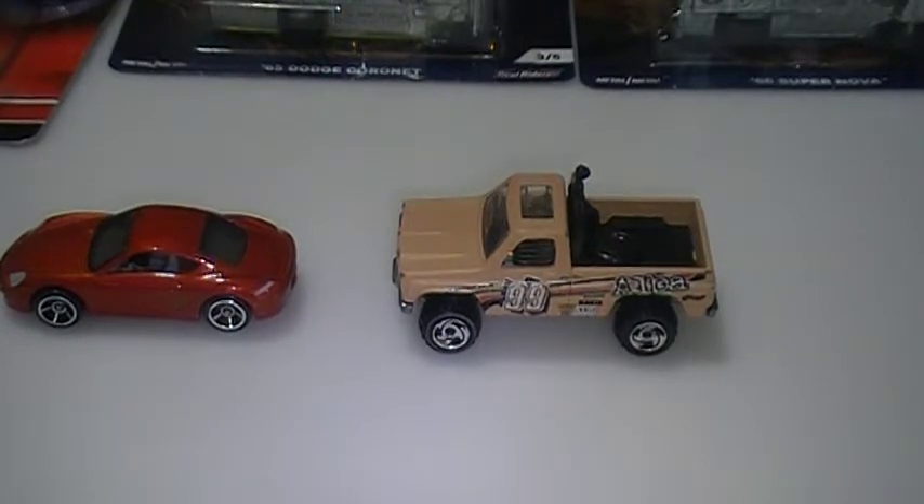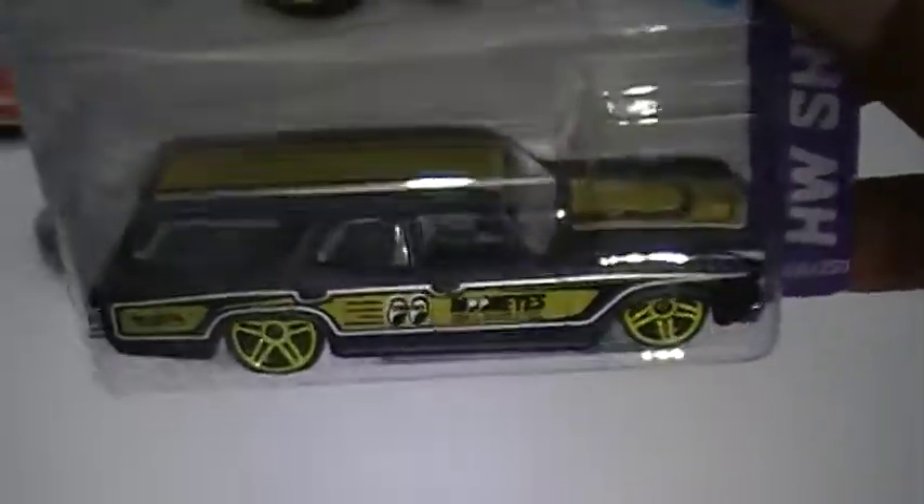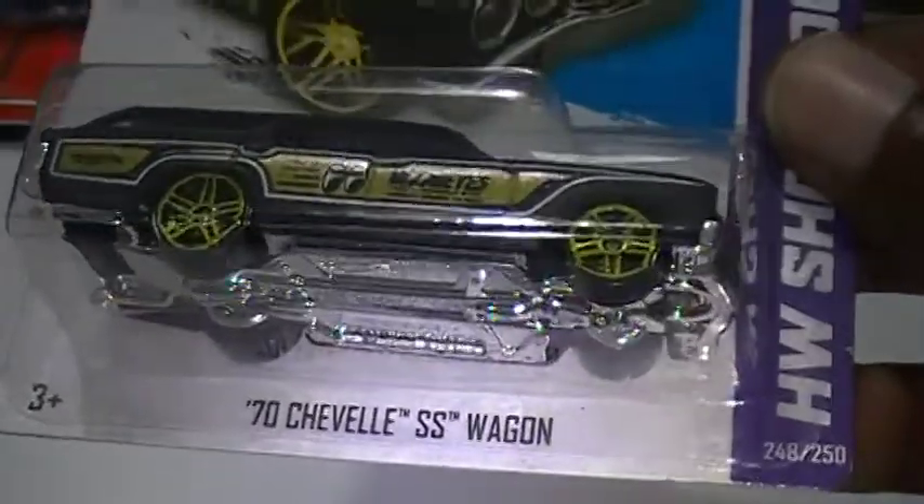The last box has two cars — it's going to be the Moon Eyes Station Wagon. The correct name is the 70 Chevelle SS Wagon Moon Eyes, the black one. It was a lot of two, so I got two of them.